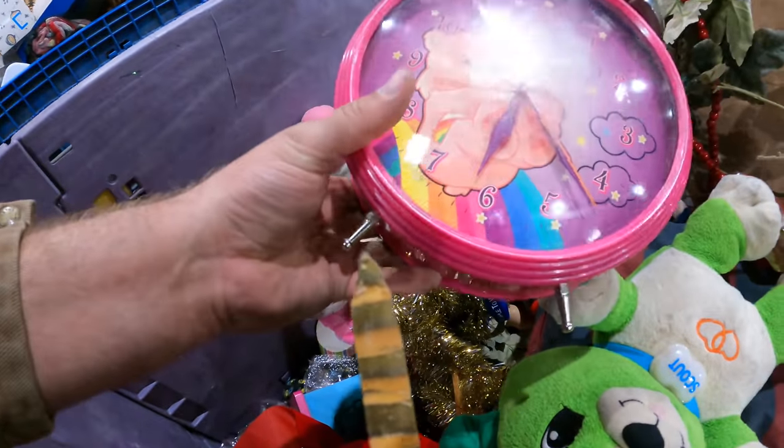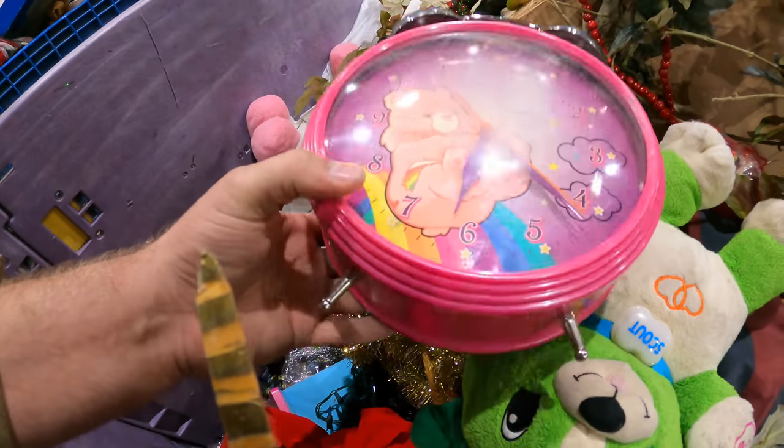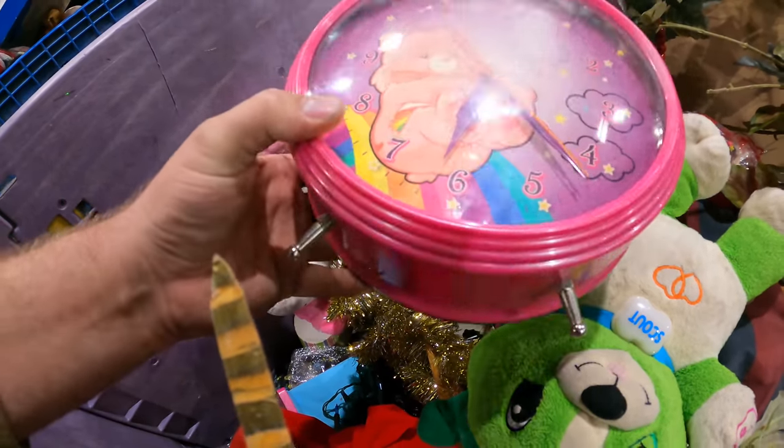Is that a Care Bear clock? It is. You know what? That's probably worth it for my antique malls, but it would take a lot of work to get that fogginess out. I don't know if I want to mess with it, but I'll hold on to it.